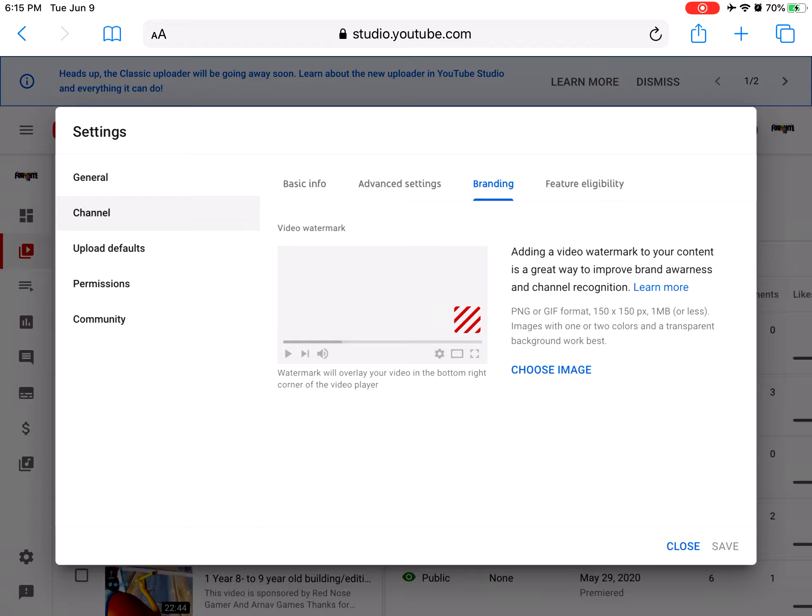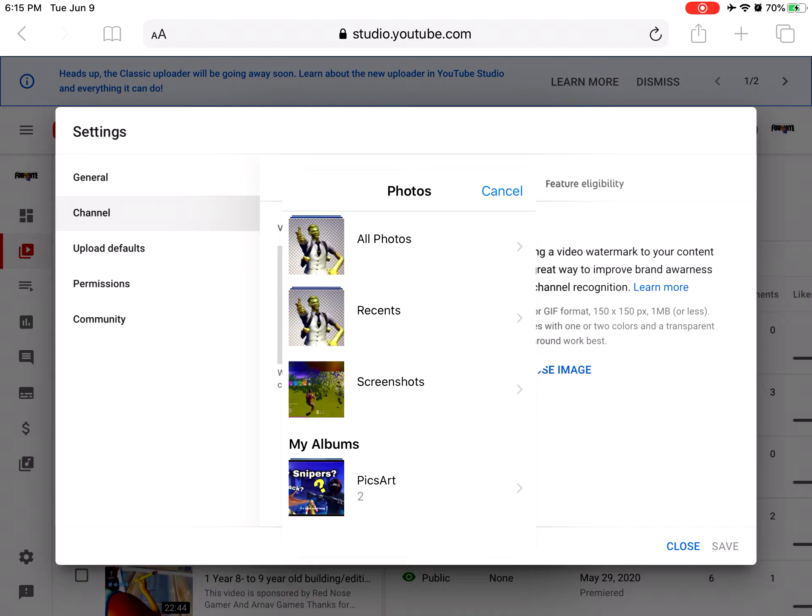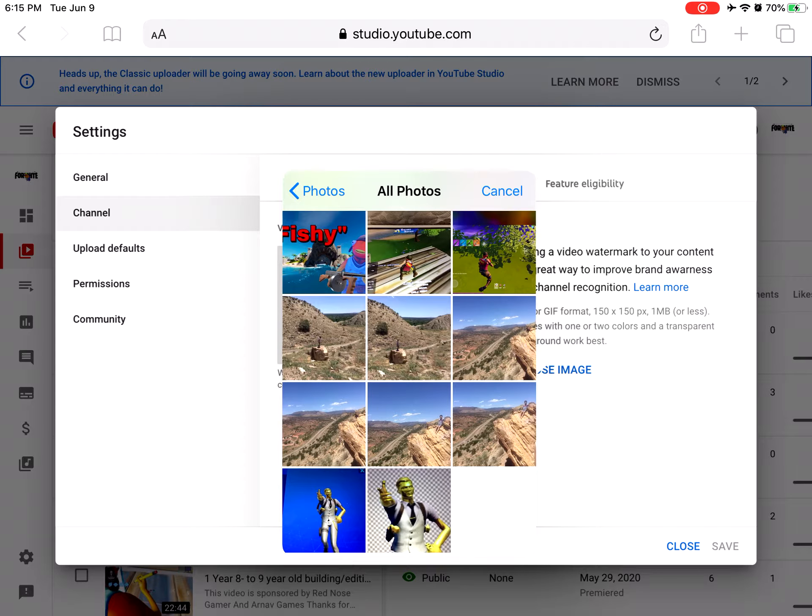Click choose image, wait for it to load. You want to click photo library or take photo. As you guys can see, I already have a PNG. You want to click done.